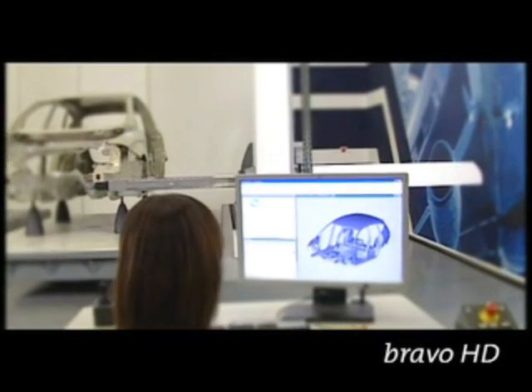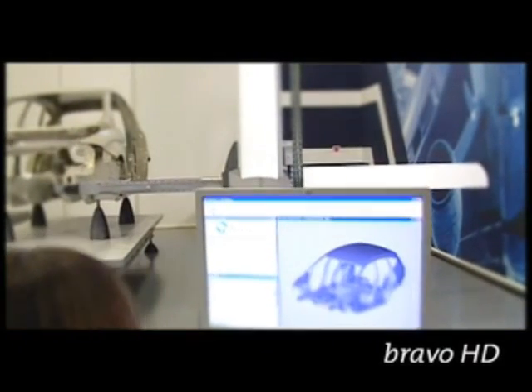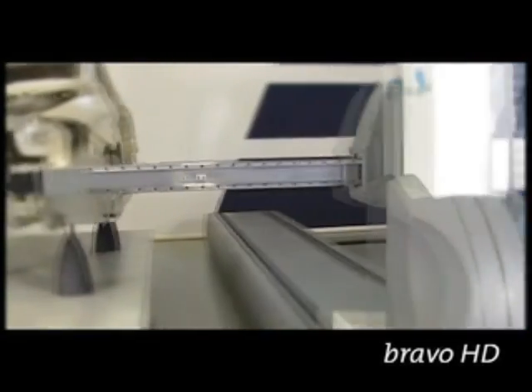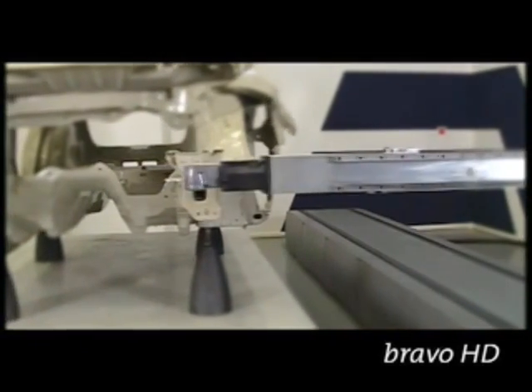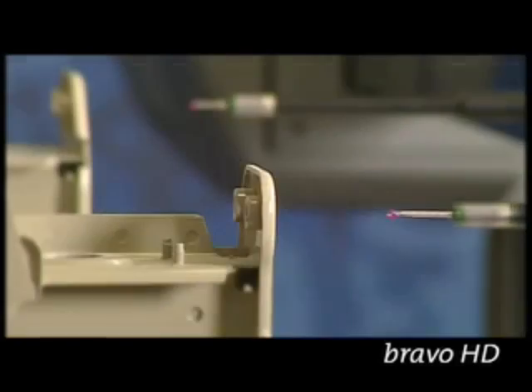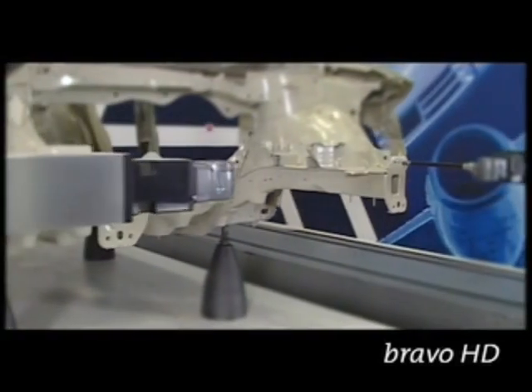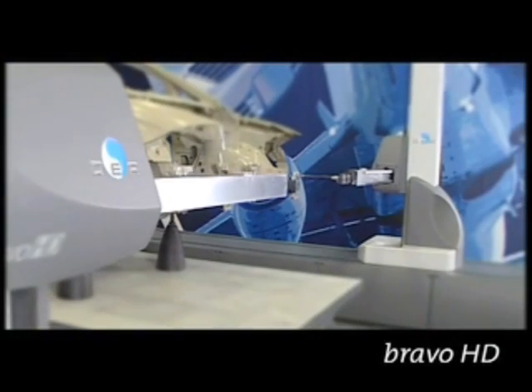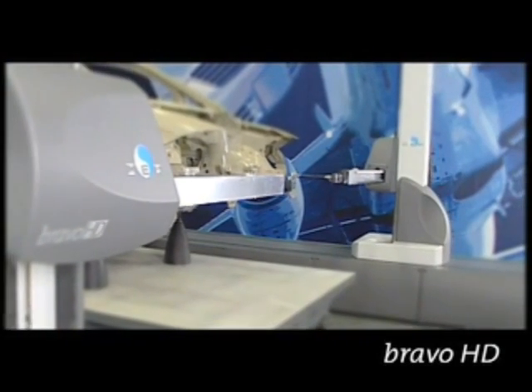Bravo, a legendary name in car body inspection. Bravo is the multi-arm inspection system for body gauging designed to meet the needs of any assembly line.